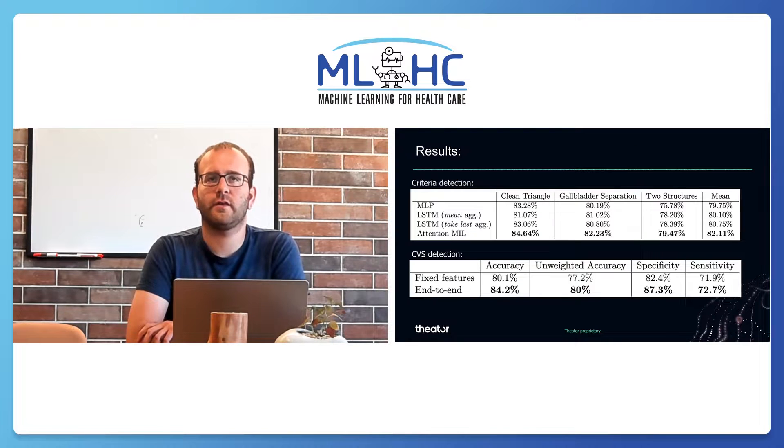We used a dataset consisting of more than 2,000 laparoscopic cholecystectomy videos from several venues. We report an average of 82.11% unweighted accuracy detecting the criteria, and 84% accuracy detecting whether CVS occurred.